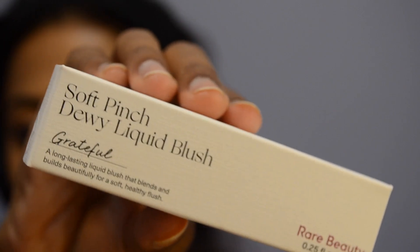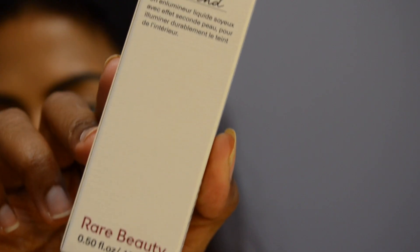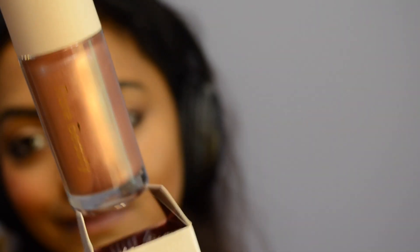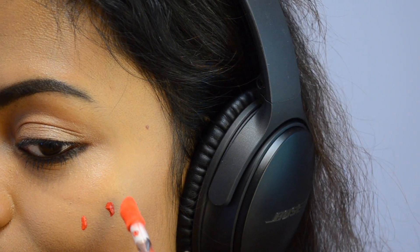Next it's time for the highly requested beauty products that I got from Rare Beauty, available at Sephora. I got the liquid blush in the shade Grateful and the liquid highlighter in the shade Transcend. I'm going to use a combination of both products — firstly applying the blush, which is so highly pigmented, in dots, and then applying the liquid highlighter and blending it together.